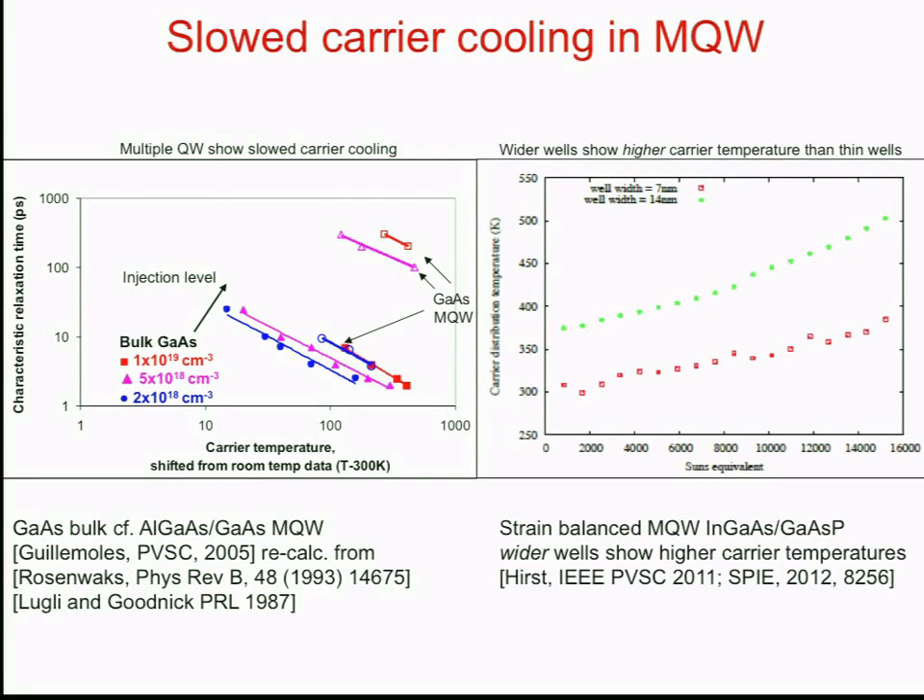More recently, similar work has been done at Imperial and Tokyo universities, showing multiple quantum wells with much lower carrier cooling rates. Very interestingly, the wider wells — in this InGaAs/GaAsP system — give a much higher carrier temperature compared to the thinner wells. This clearly shows it's not simply due to electronic quantum confinement, because wider wells have less confinement. So it's something else other than quantum confinement.